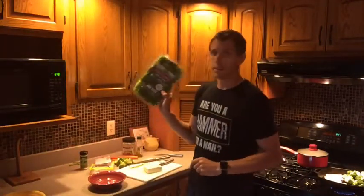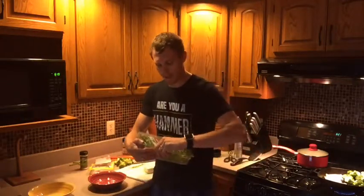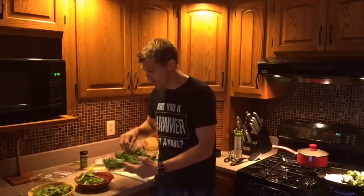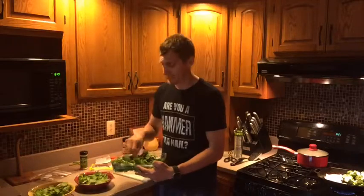Now we're going to prep the salad. What I like to do is open up this fresh local salad mix and put some in — measure it out to how much you like. The Jonesin' four way of measuring: just like this. There we go.